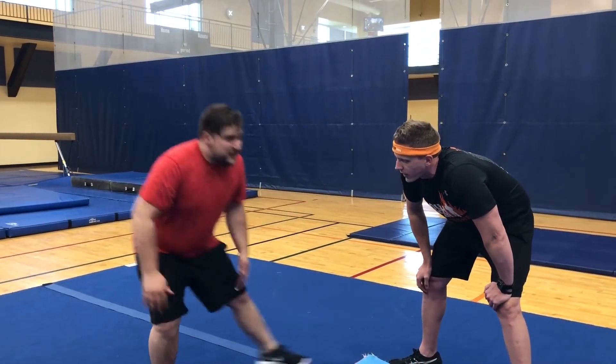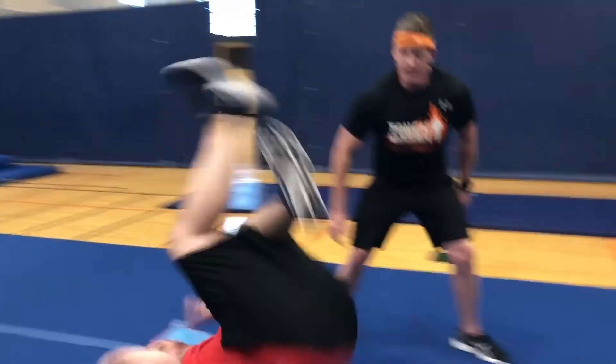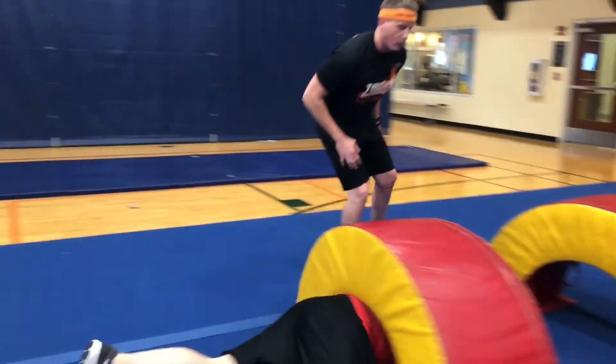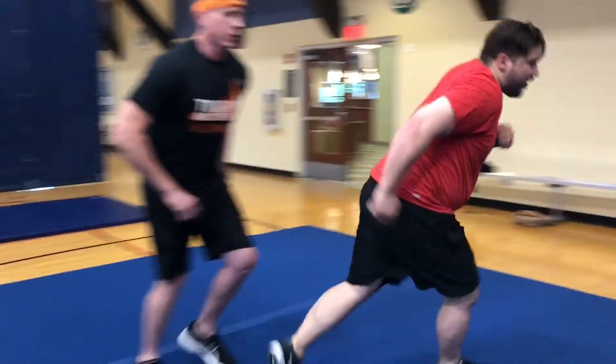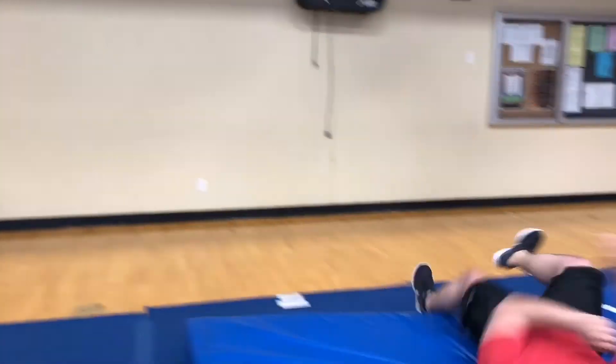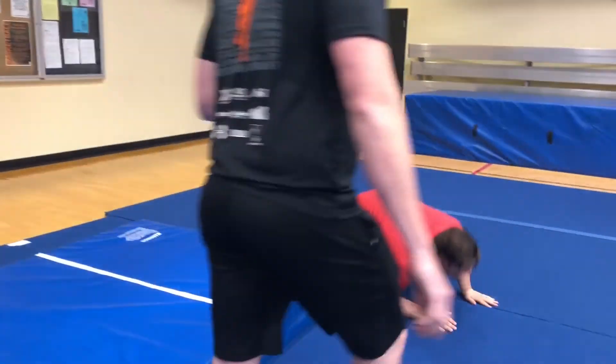Alright, somersault — here we go. Alright, crawl through. Here we go. Army crawl. Barbed wire hitting you in the back right now. Alright, get back up. Roll, roll, roll, roll. There it is.